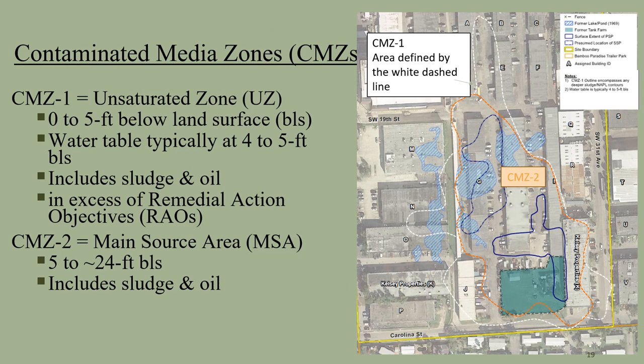To address the different contaminated media, EPA broke out the various media into contaminated media zones, or CMZs. CMZ1 is for the unsaturated zone, which is the more widespread shallow soil from surface to 5 feet below ground surface. This area includes approximately 110,000 cubic yards of soil. CMZ2 is comprised of the main source area, which is essentially the two buried covered sludge pits that extend from 5 to 24 feet below the ground surface. The volume of material in CMZ2 is approximately 50,000 cubic yards. CMZ1 is outlined with the white dashed line on this slide, while CMZ2, the main source area sludge pits, is shown with the red dashed line.